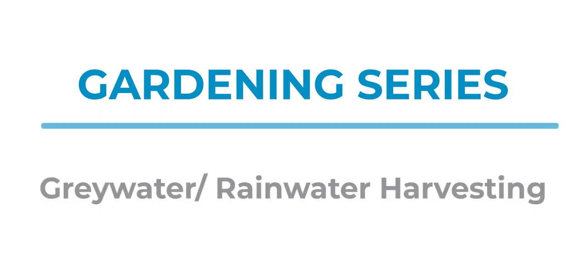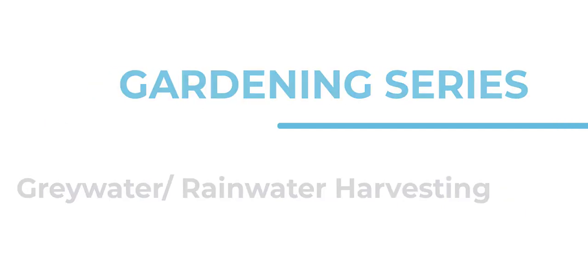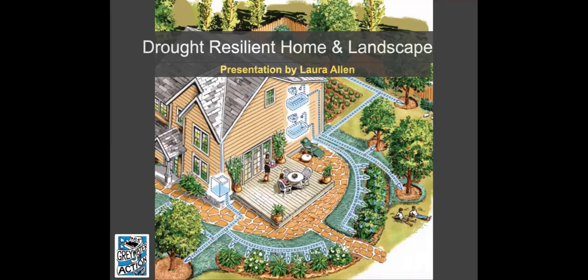Thanks for taking time out of your Saturday, or whenever you're watching this since it is recorded, to learn about greywater and rainwater. I'm titling this 'Drought Resilient Homes and Landscape' because greywater and rainwater are two tools in the toolbox of ways that we can make our homes and landscape resilient to drought, productive, beautiful, and working with our natural environment.